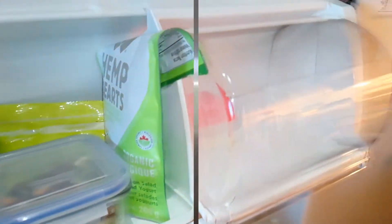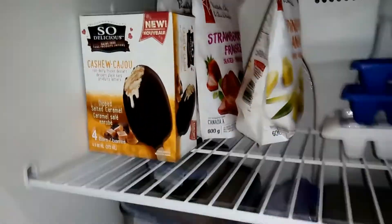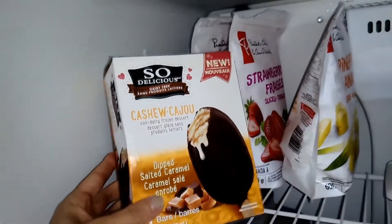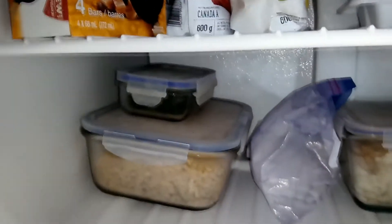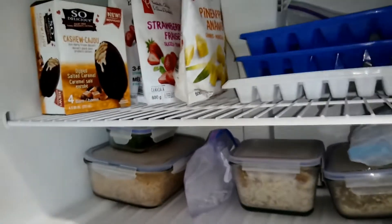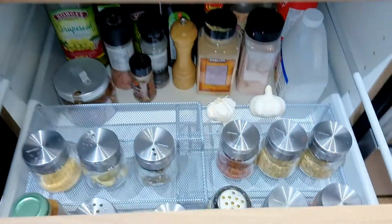That's pretty much the fridge. Onto the freezer — don't have much going on here except for this cashew So Delicious ice cream, which is my favorite. It's just like a Mars bar on steroids ice cream — it's so yummy! I have some frozen food, but because it's berry season I have fresh fruits instead. There's also some almond meal in the back for my almond milk.